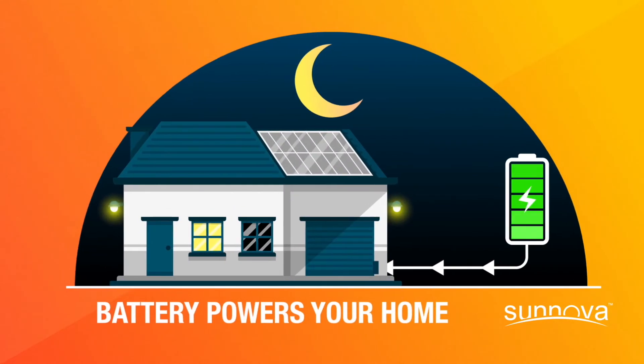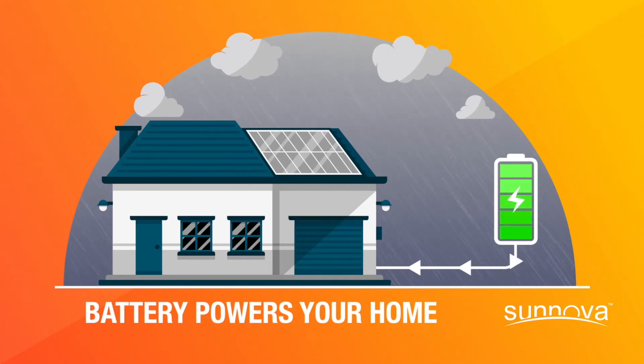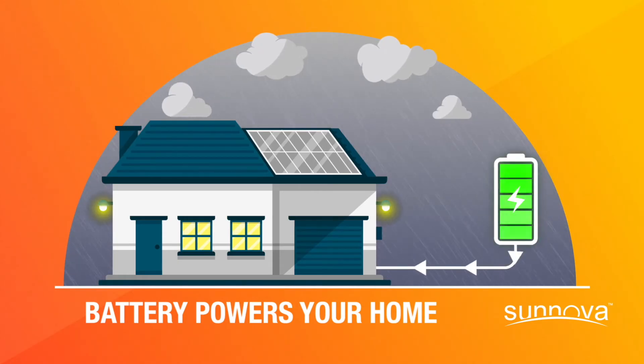Like at night when your solar panels are not producing power, or during an outage, when your local utility cannot provide power and you would otherwise be left with no power at all.